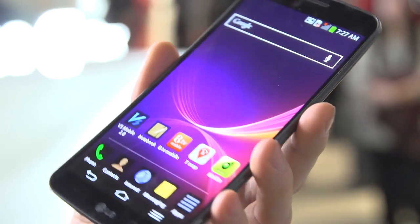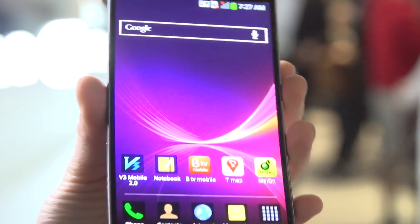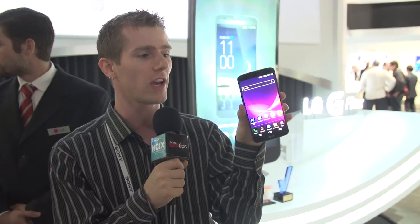Next up is my first hands-on time with the LG G Flex — the world's first curved smartphone. It has a 6-inch plastic OLED display, which is the largest POLED display on the market at this time. It has a 3,500 milliamp-hour battery, which is also curved. It's got a Qualcomm Snapdragon 800 processor, configurable storage, and a lock button as well as volume controls on the back of the phone.